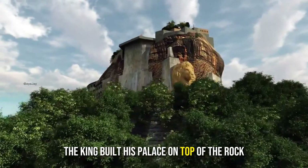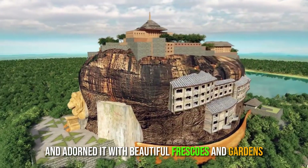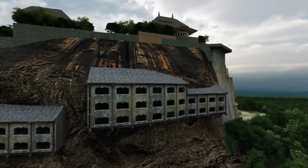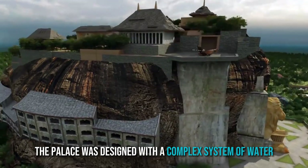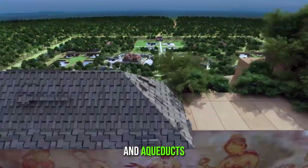The king built his palace on top of the rock, which stands at over 200 meters tall, and adorned it with beautiful frescoes and gardens. The palace was designed with a complex system of water gardens and fountains, which were fed by an intricate system of tanks and aqueducts.